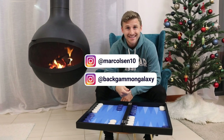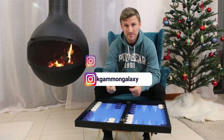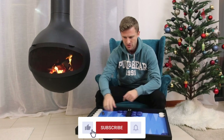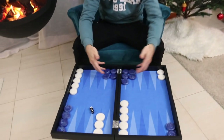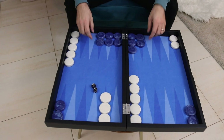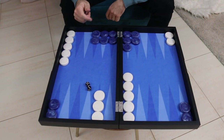What's up backgammon fans! In this video we're going to talk about structure in backgammon. Structure is the word we use to describe your front position — your prime structure. For instance, here Blue has a five-prime; that's his structure.